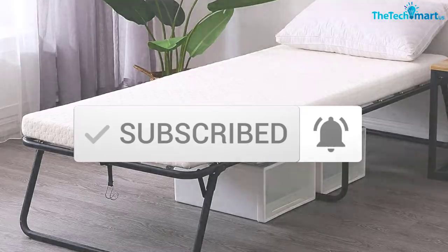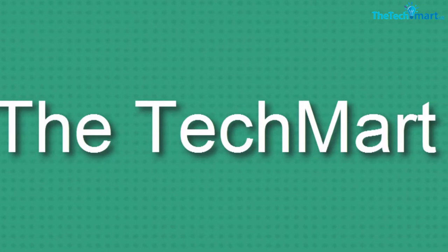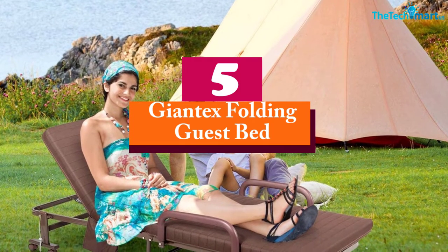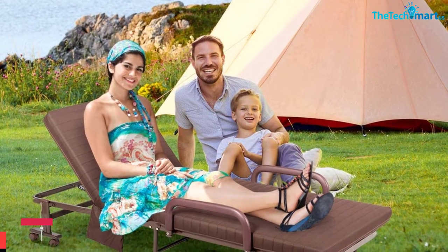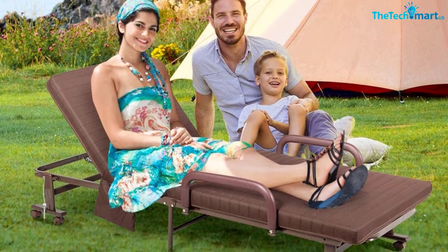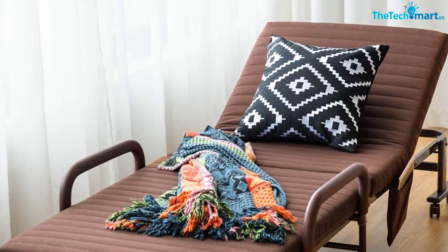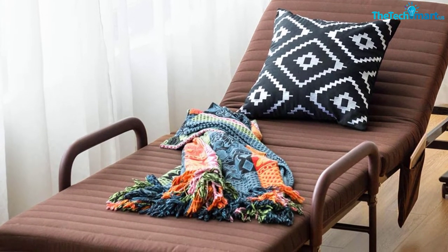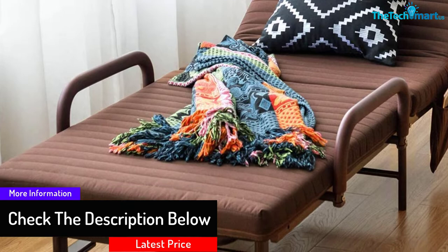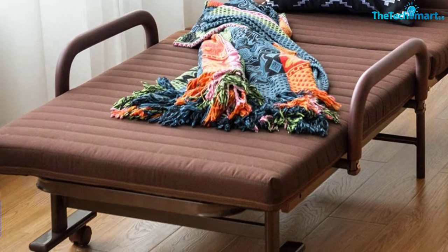Starting at number 5, we have the Giant X Folding Guest Bed. When you organize an outdoor camp, it's crucial to consider how you'll enjoy a comfortable night's sleep. With the Giant X Folding Guest Bed, this shouldn't be a problem. It features a durable frame made of premium steel that ensures durability, with excellent anti-rust painting so it won't lose its finish quickly, and T-type support feet that enhance stability.